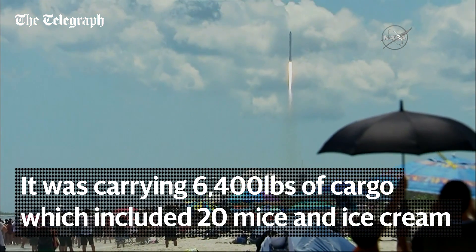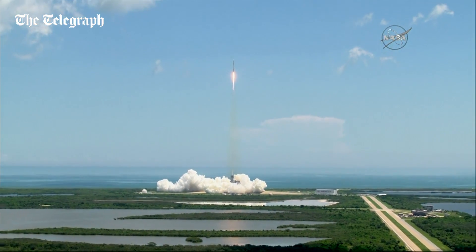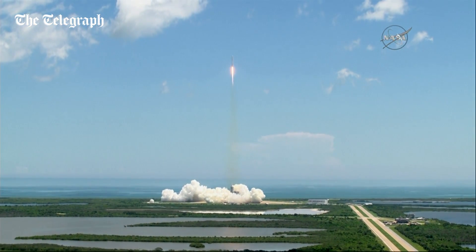The Falcon 9 has cleared the tower. 39A, nominal. Launch pad post-launch operations. Copy, welcome.